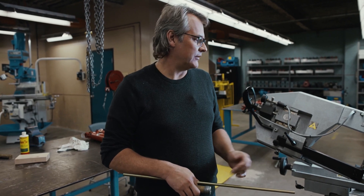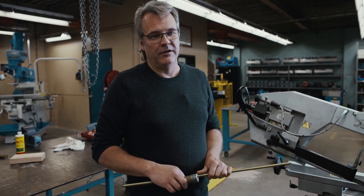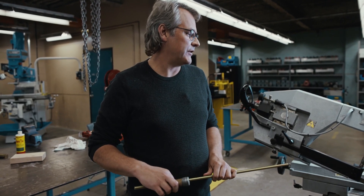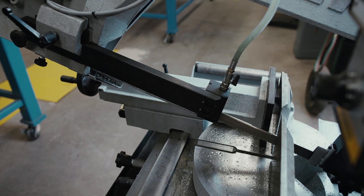One of the saws you might use is the horizontal bandsaw, which we have here. In the shop you also have the vertical ones. Nice tools — of course you've got to be careful with everything at all times.